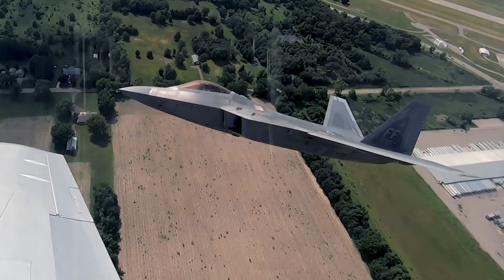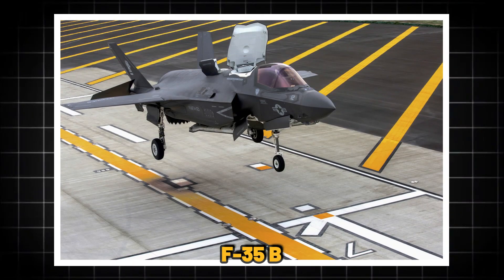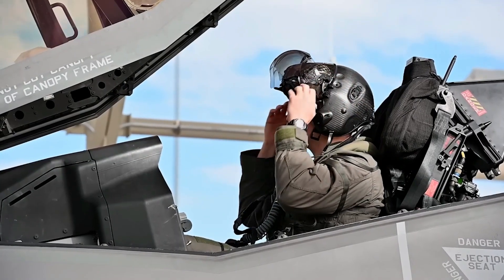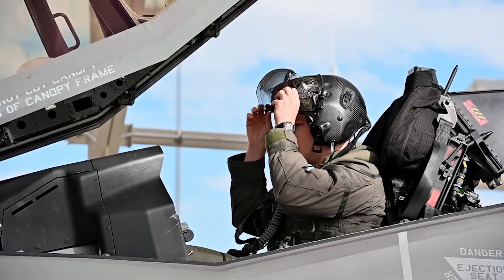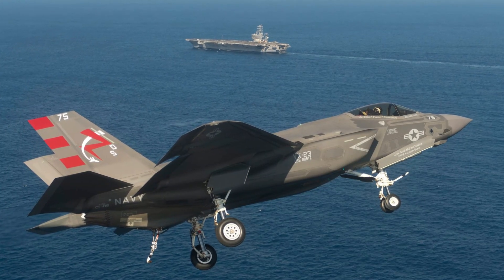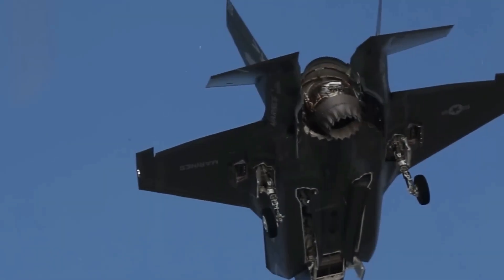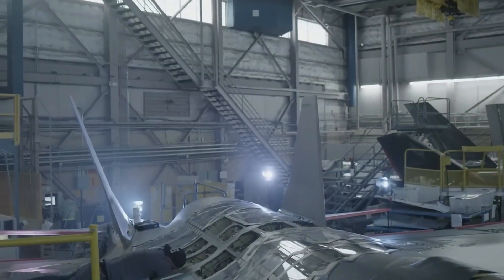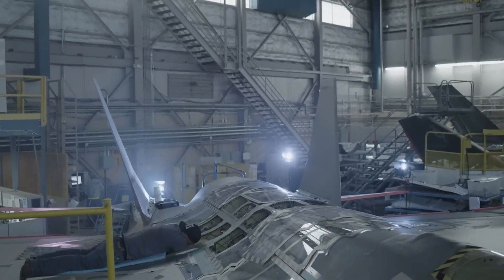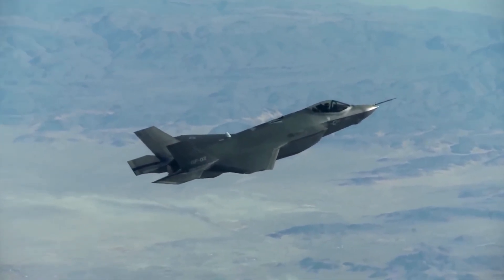The F-35A is a conventional takeoff and landing variant used by the Air Force. The F-35B features short takeoff and vertical landing, used by the Marines. The F-35C is the carrier-based variant used by the Navy. The F-35's design prioritizes stealth and advanced avionics — its smooth radar-absorbent coating and internal weapons bays give it a low radar signature, making it difficult to detect.